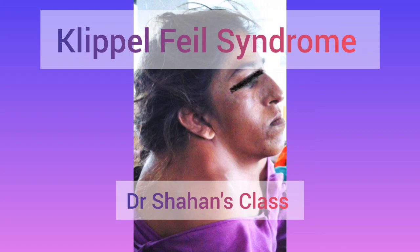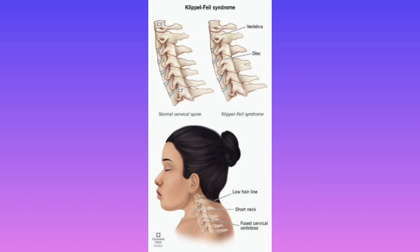Welcome back to Dr. Shahan's class. In this video, I will teach you about a very important disorder relevant for your FMGE and NEET PG examinations. This topic — Klippel-Feil syndrome and Sprengel's shoulder — has been asked many times in FMGE and NEET PG examinations, and once in the INICET past examination as well.